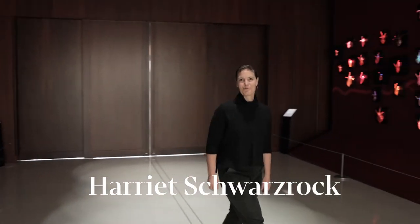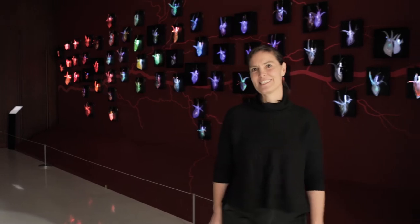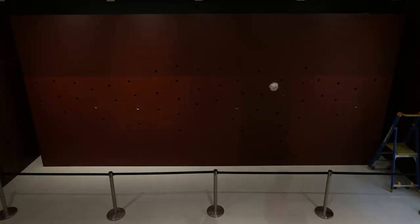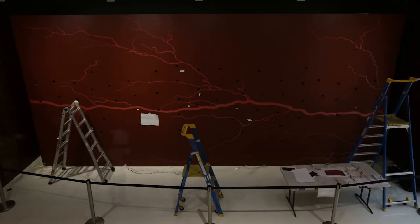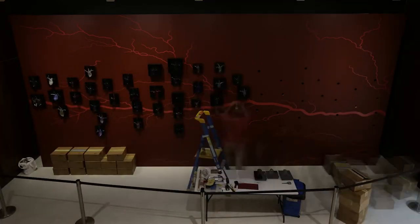Welcome to the National Portrait Gallery and to this installation, Spaces Between Movement and Stillness. I've been so fortunate to have been working on this project where this installation was conceived as part of a gateway to the current exhibition called Australian Love Stories.